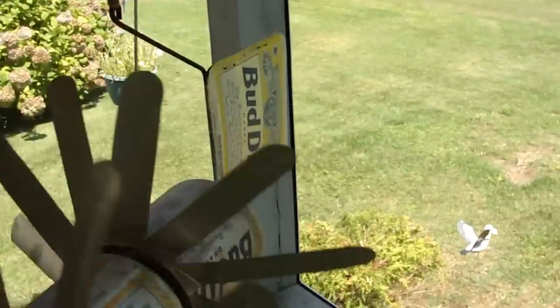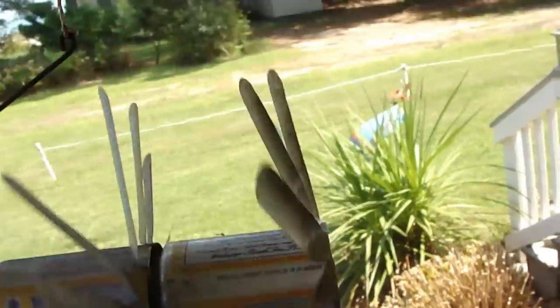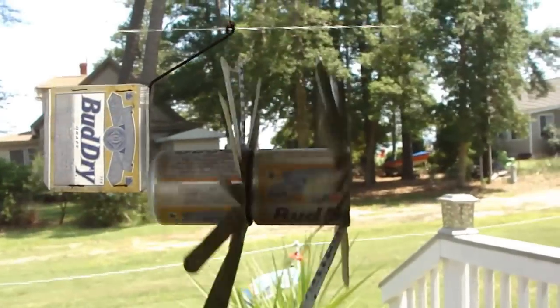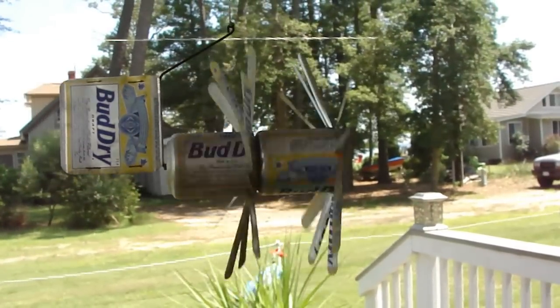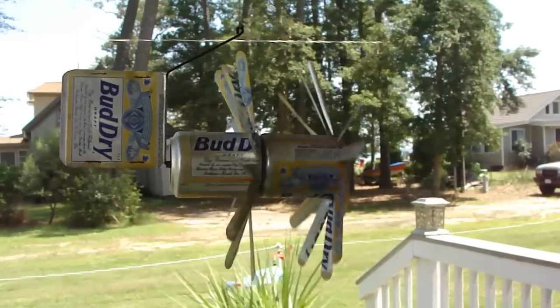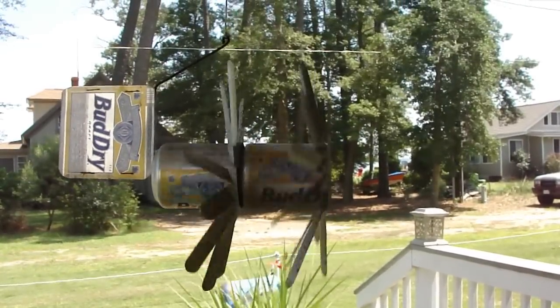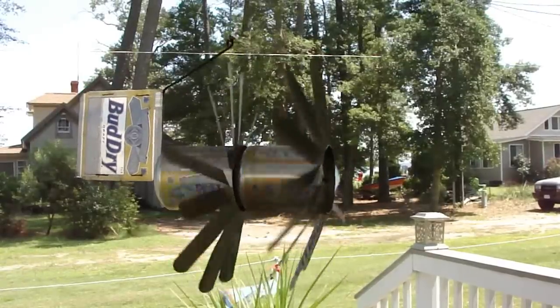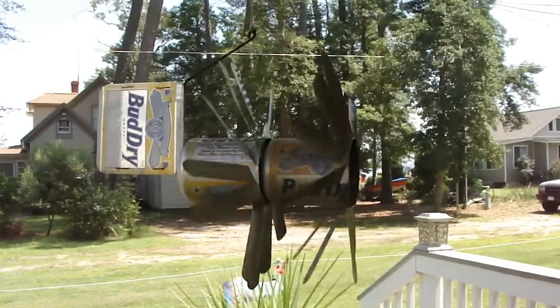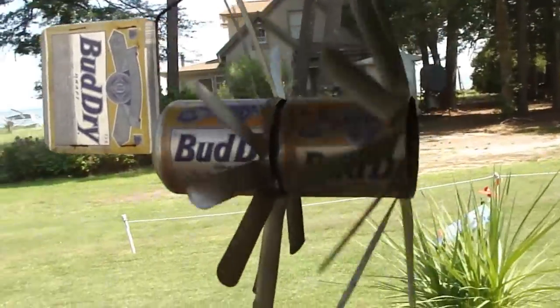I can't really see the effect of it because I messed up the wind on it — there we go. Isn't that awesome? One goes one way, one goes the other. I don't know why that is, but it's cool to watch.